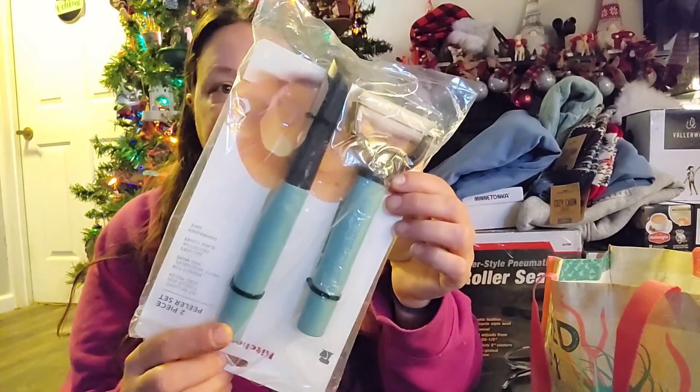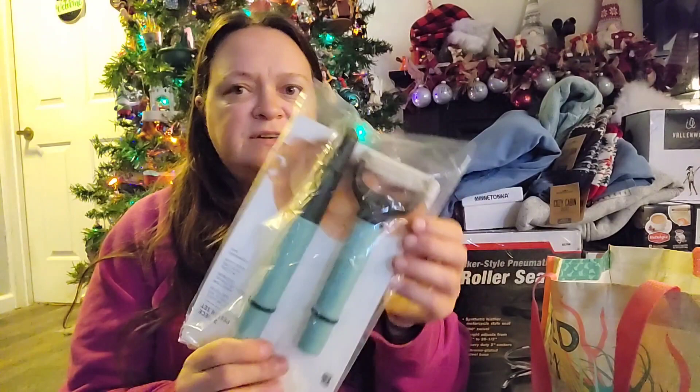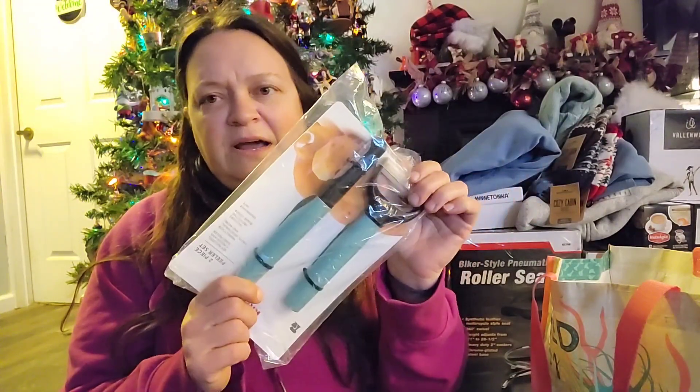Something I desperately needed was potato peelers. I actually couldn't use one yesterday when we got home and I had to peel some cucumbers because the potato peeler I have is awful.